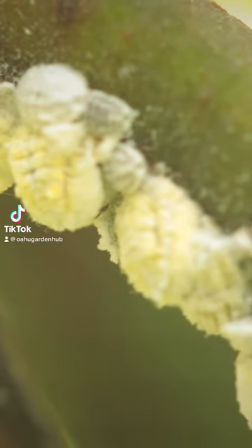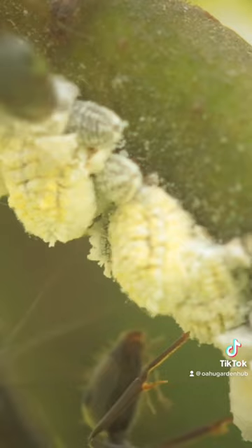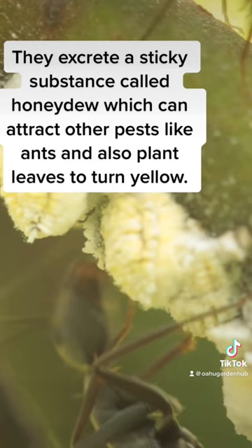Mealy bugs in Hawaii. Mealy bugs are small, white, cottony pests that can be found on the stems, leaves, and roots of plants. They excrete a sticky substance called honeydew which can attract other pests like ants and also cause plant leaves to turn yellow.